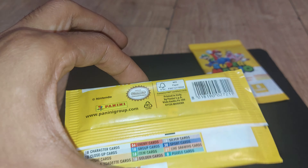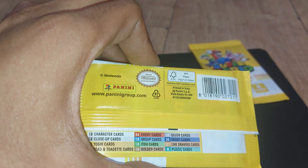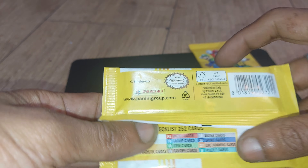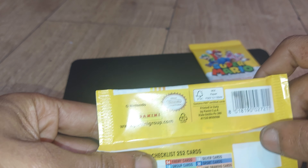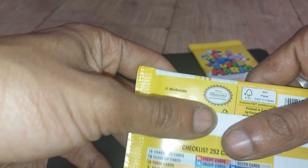First things first, to all of you people out there who don't like crappy third-party merch — this is actually officially licensed by Nintendo. So it's not one of those cheap companies trying to cash in. And if you like Panini and their products, go to www.paninigroup.com.